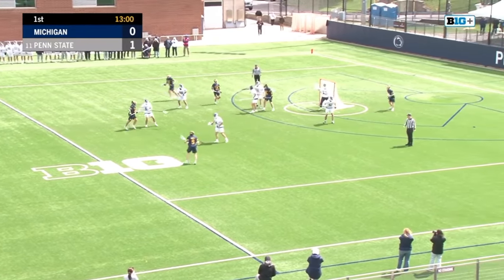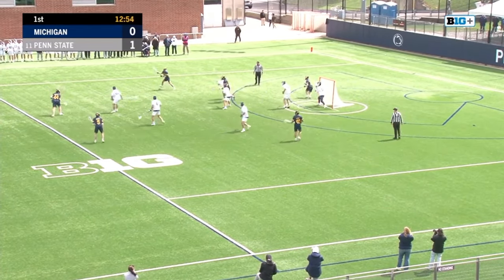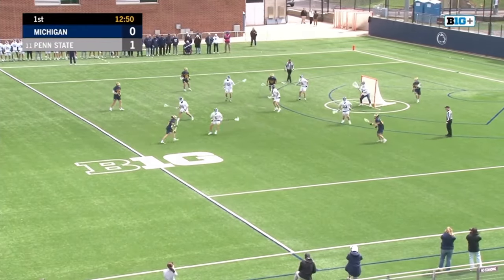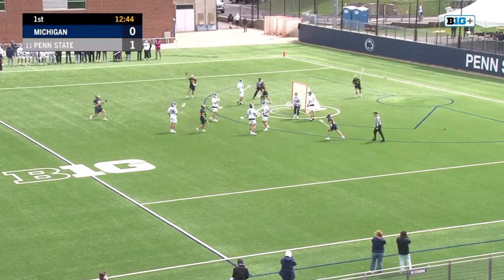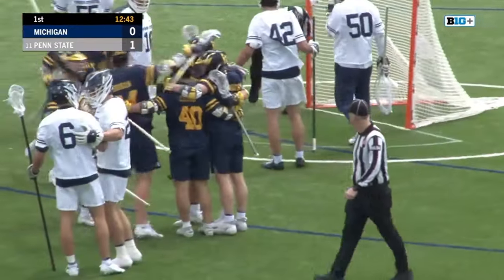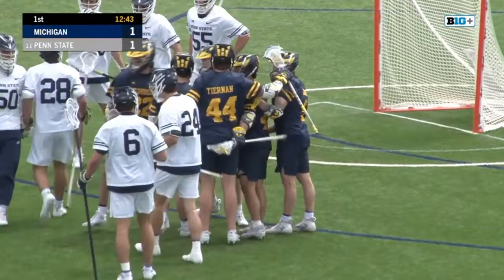Penn State has gone into a zone by the looks of it. The offense is going to run through this attacking group of Bain, Cohen, and Tiernan. Cohen finds some space and the bouncer goes to knot it up at one. It starts with a miscommunication with Alex Ross and Kyle Aldridge, who you can see communicating right now after that play.